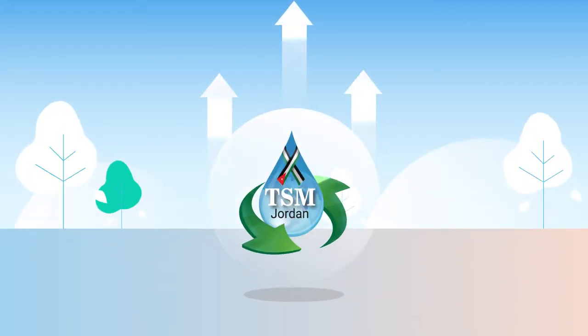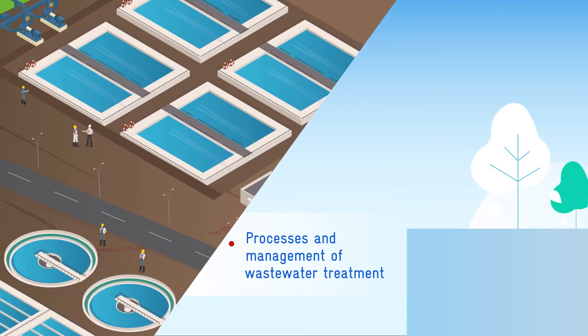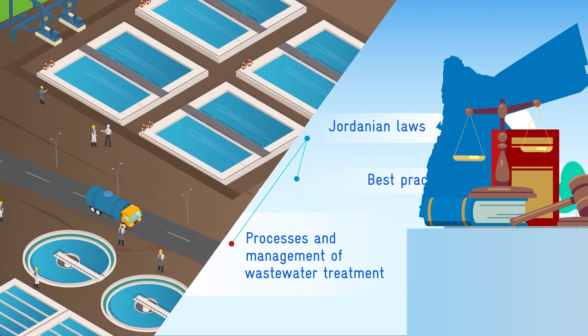TSM Jordan was developed to bring the processes and management of wastewater treatment in line with the existing Jordanian laws, standards, codes and best practices.